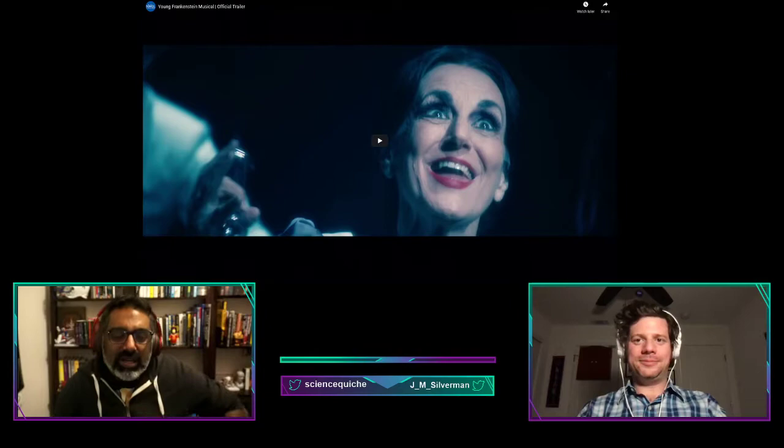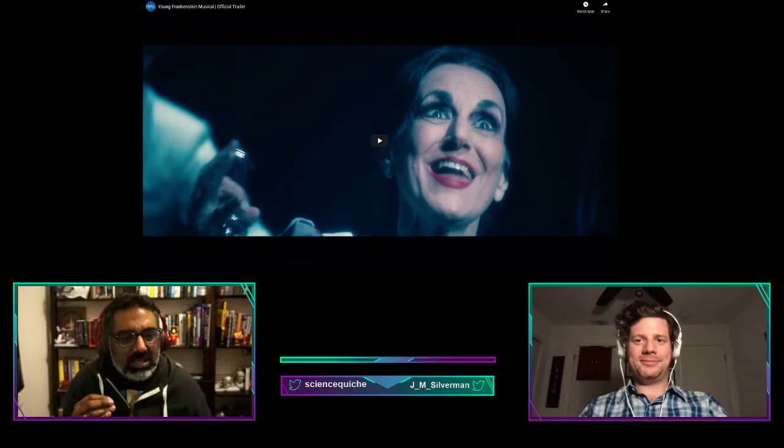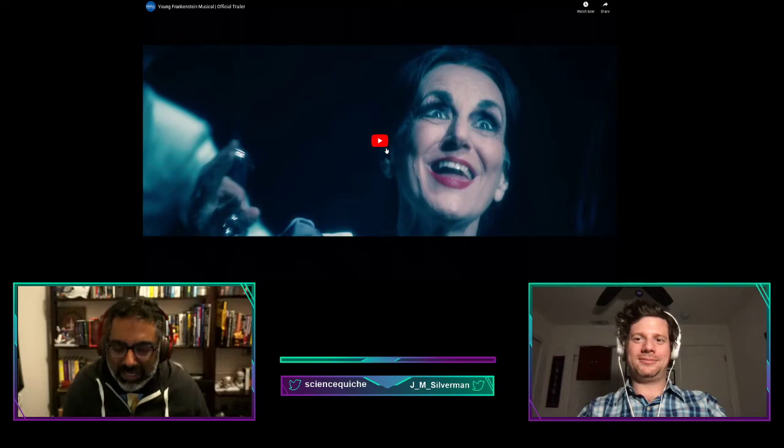We're going to start off with what happens with many Mel Brooks movies — they get adapted into musicals. I want to give people a taste of what Young Frankenstein looked like when it got adapted into a musical.